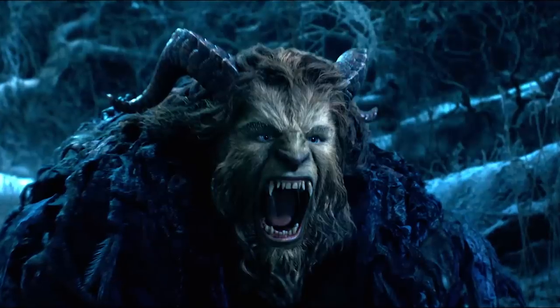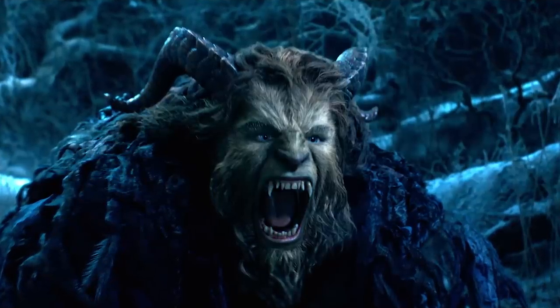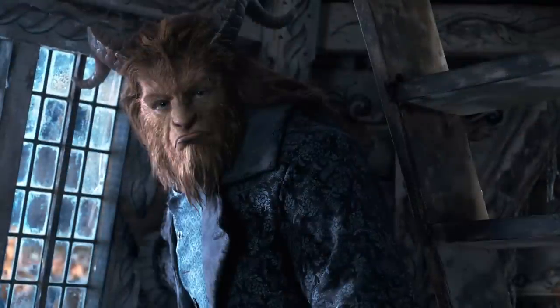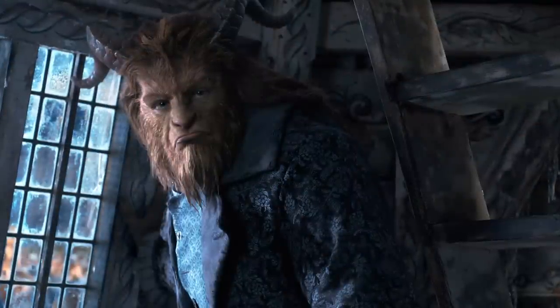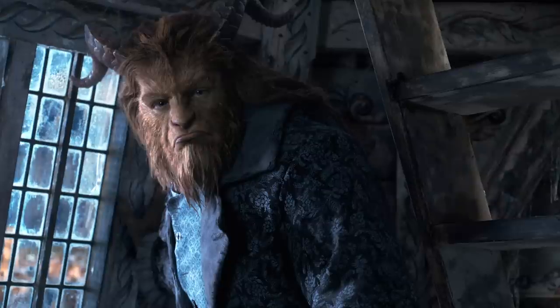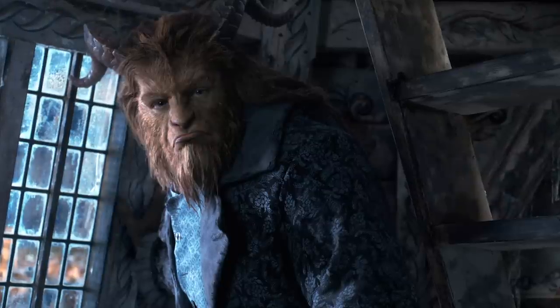When I spoke to director Bill Condon recently, he said that initially they did consider creating the Beast using prosthetic make-up, but because that wouldn't have allowed a subtle facial performance to come through properly, they didn't pursue that option too long before deciding to go high-tech and combine physical and facial performance capture to bring the Beast to life.